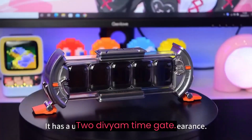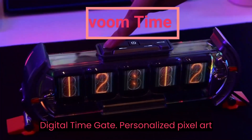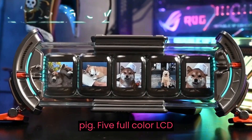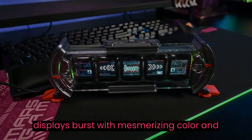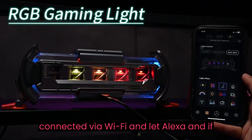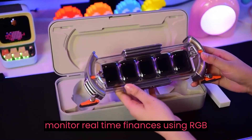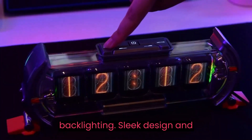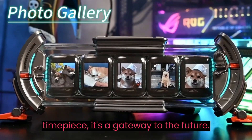DIVM Time Gate. Delve into innovation with the DIVM Digital Time Gate — personalized pixel art will transform any space. Full-color LCD displays burst with mesmerizing color and high pixel resolution. You can stay connected via Wi-Fi and let Alexa and IFTTT help you display social milestones and monitor real-time finances using RGB backlighting. Sleek design and infinite opportunities — it's not just a timepiece, it's a gateway to the future.